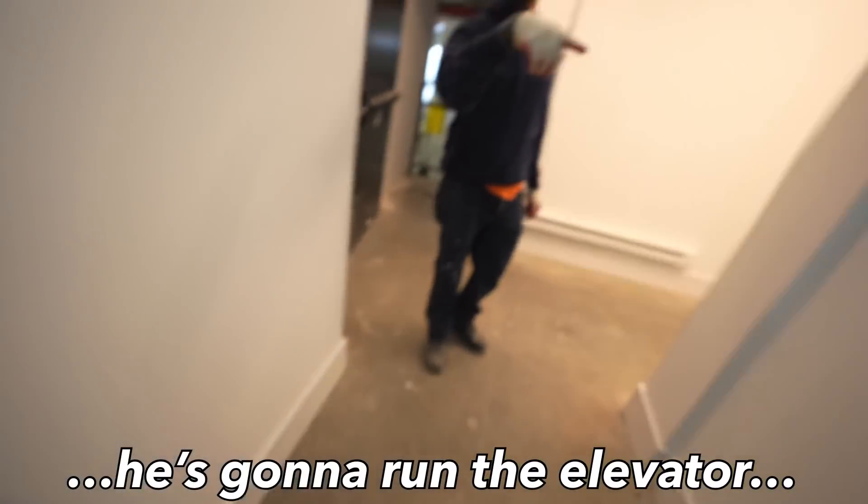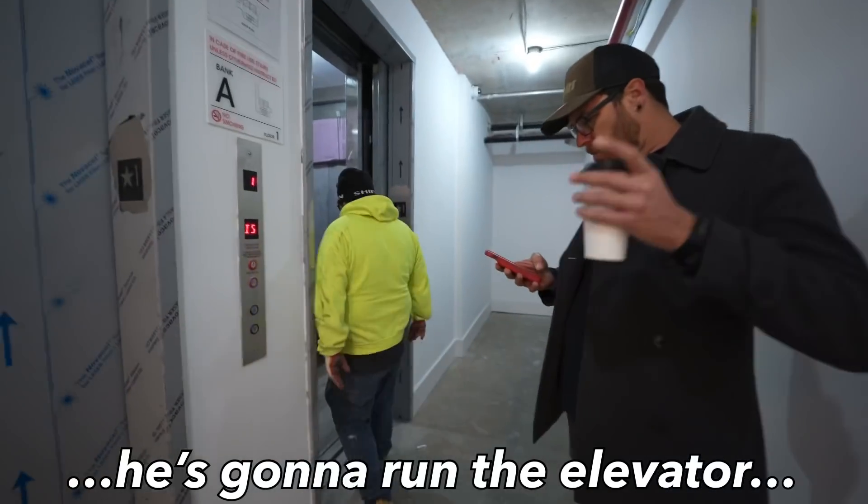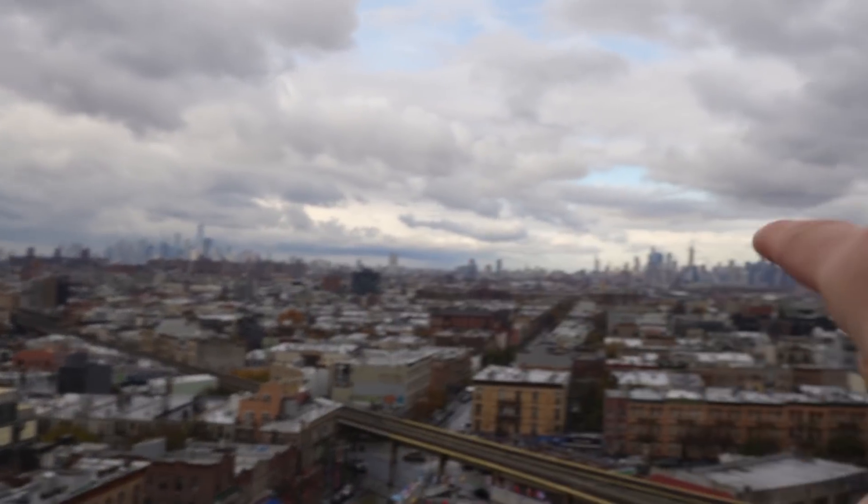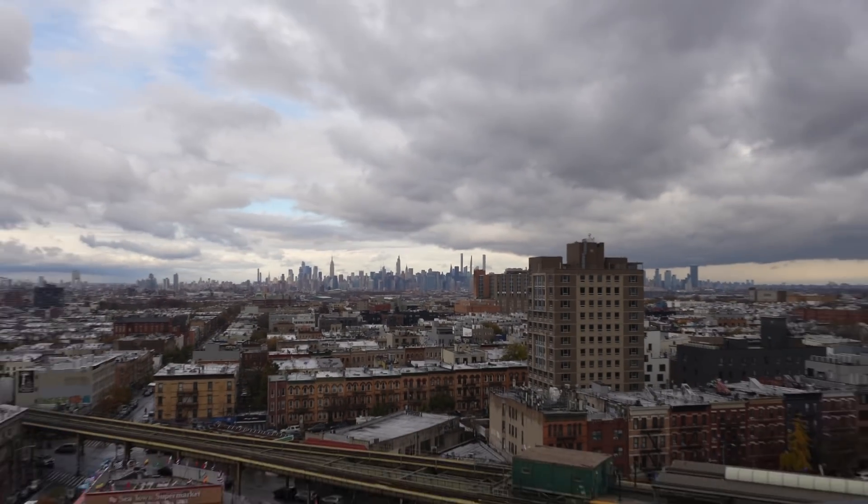The roof deck — look at this. You've got downtown, you've got Midtown. That is gorgeous.